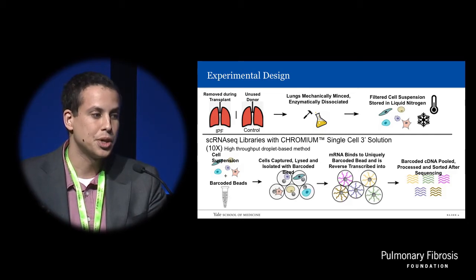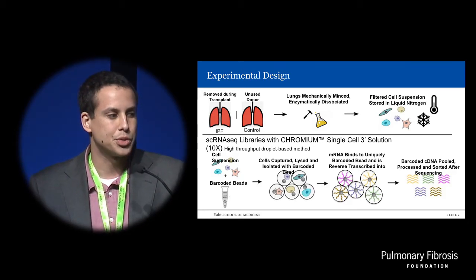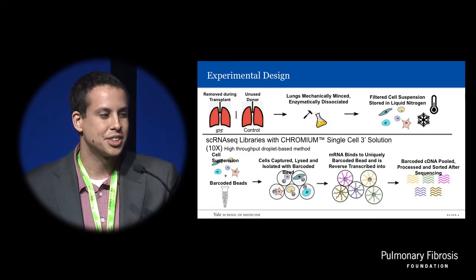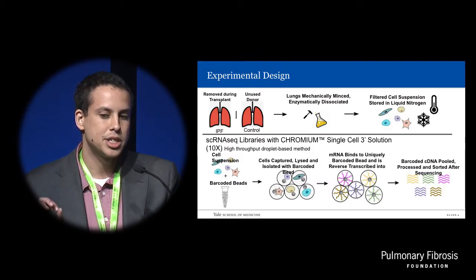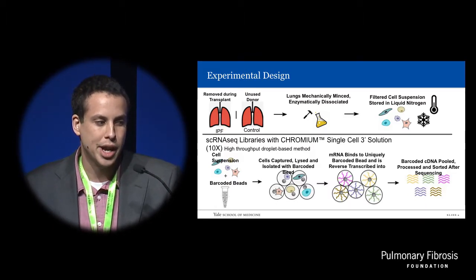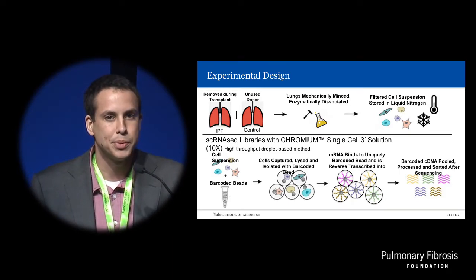The cell soups were then stored in liquid nitrogen — this is when our lab got involved. We took these frozen cell soup suspensions, thawed them, and generated single-cell RNA-seq libraries using a high-throughput proprietary platform called the Chromium Single-Cell 3-Prime solution from 10x Genomics.